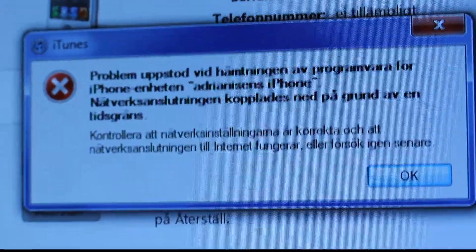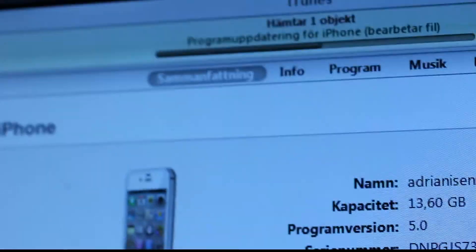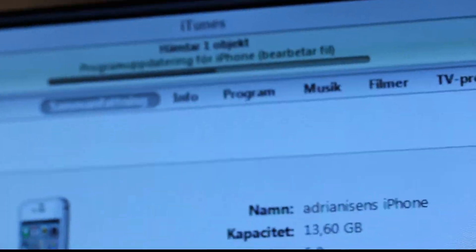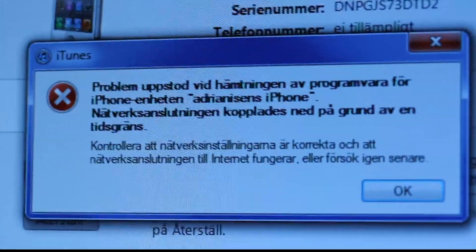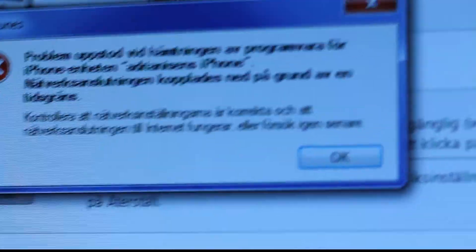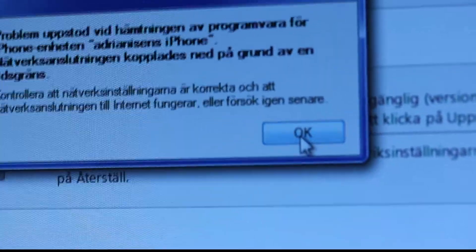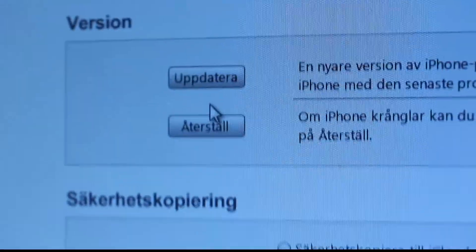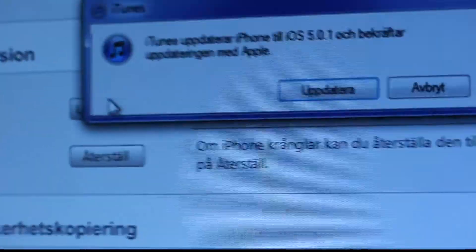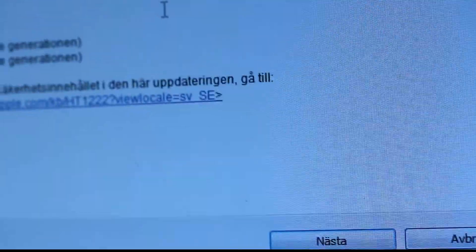No no no no — it says I have a problem with my internet connection and it can't download, but my internet works fine. This is one thing that sucks with iTunes updates — it seems like Apple has so many problems with their servers. Do I have to re-download it? Oh my god, I have to re-download. I'm going to restart my computer first.